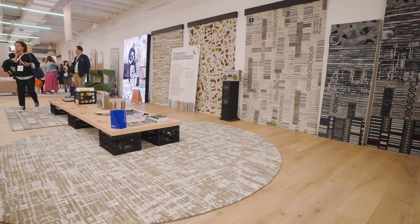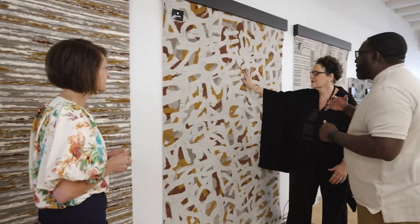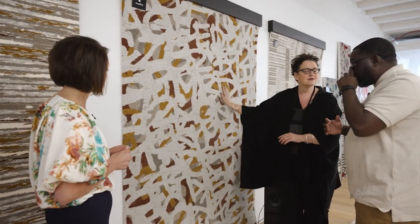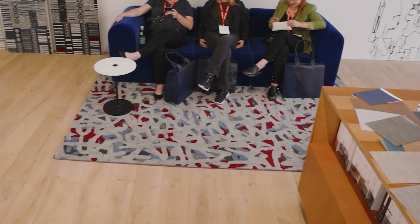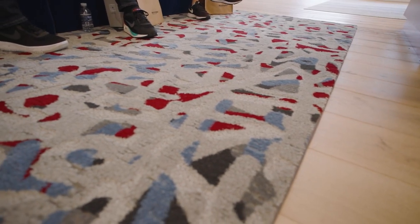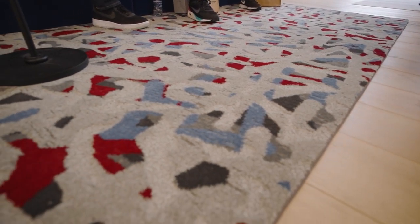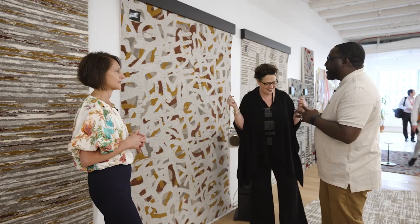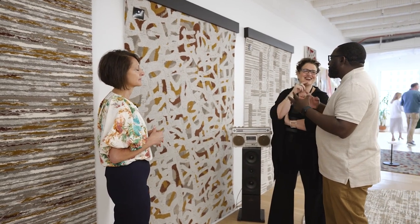Number two is Graffiti. With graffiti, our idea was looking at the layers and textures as multiple pieces are placed on the same surface. You can see the older pieces still peek through some of those new pieces that go up. This one was a little more obvious as far as the inspiration. It's definitely one of my favorite pieces from the collection.